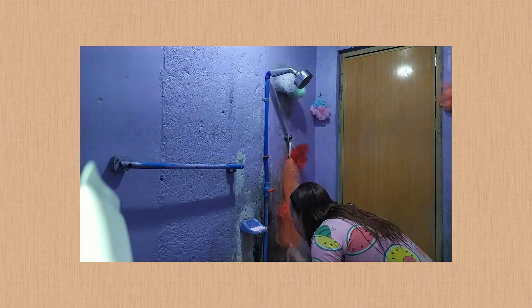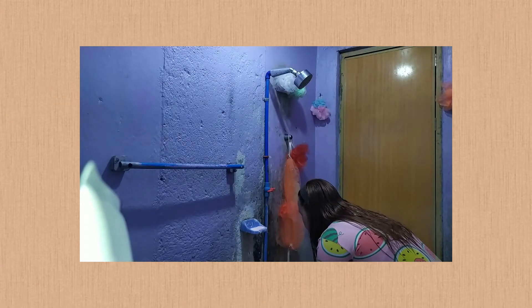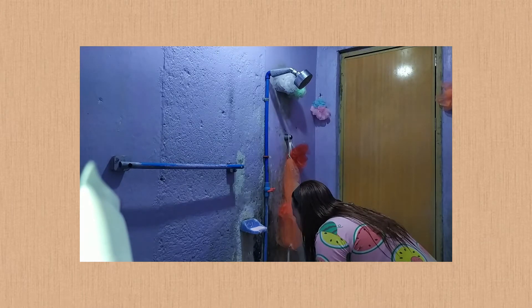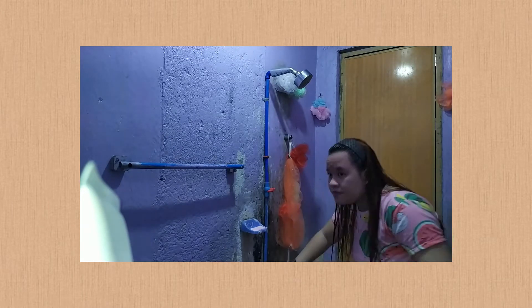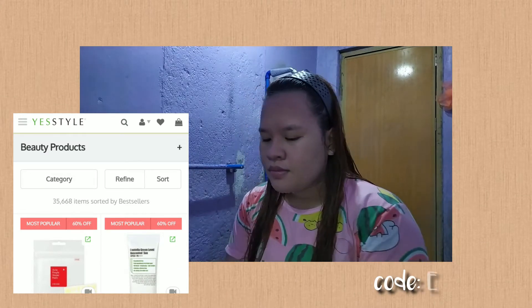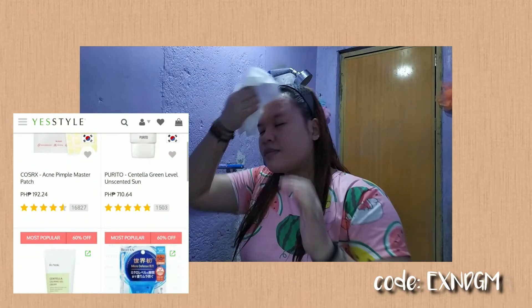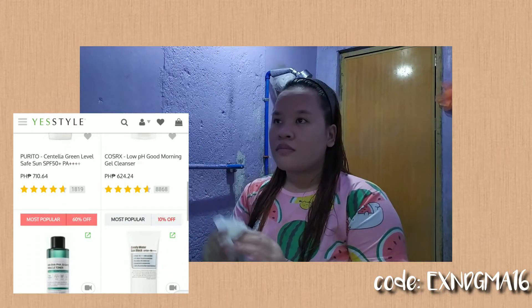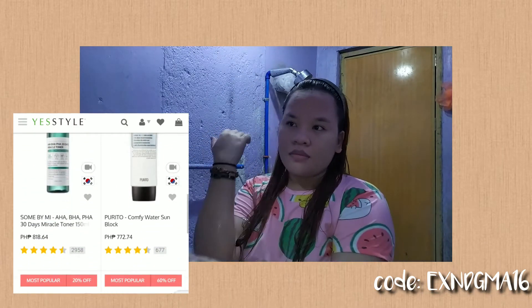It's also very economical because even with the slightest amount it lathers a lot and is guaranteed to wash your whole face. It also prevents clogging your pores so it's very safe for the face. You can buy it anywhere, but if you want authentic products and don't want to waste money, you can go to yesstyle.com and use my code exnbgma16 for discounts on skincare, makeup, or clothing.